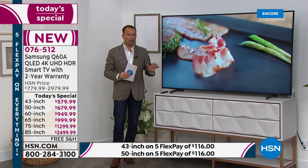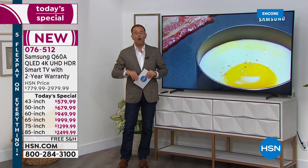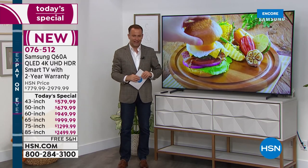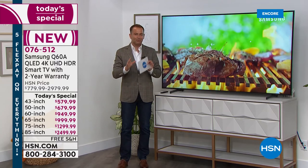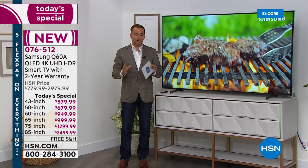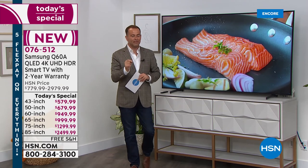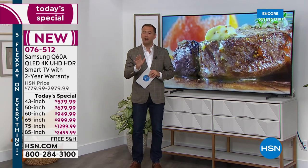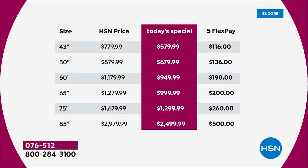Tonight we're going to make this available in all the favorite sizes — six sizes to be precise, 43 inches all the way up to 85 inches. I want to reflect on that for a moment because we are asking everybody tonight to compare, to look, to search, to really see how good a deal we have. If you look at our values and our prices and our savings most significantly, I think we're going to be pretty hard to beat. You could get tonight all the way up to a 65-inch for under $1,000.